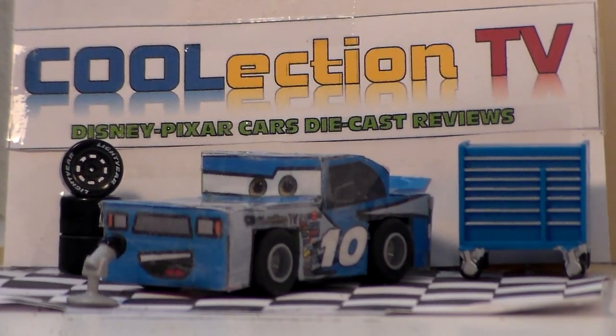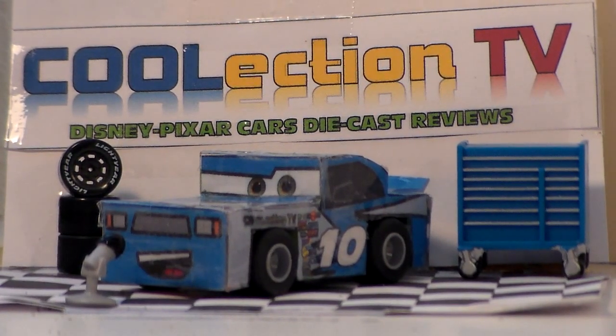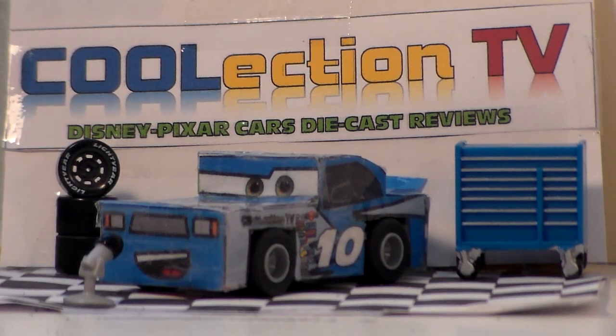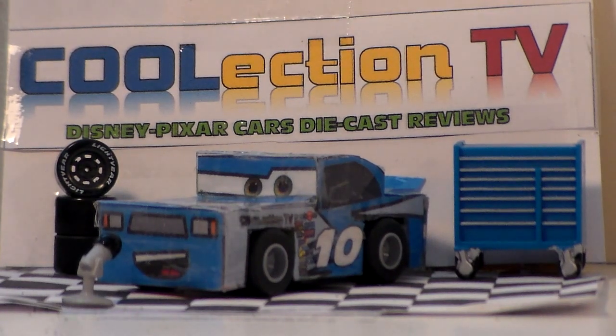Well thank you guys so much for watching. I hope you enjoyed this review. Please subscribe to our channel for more frequent Disney Pixar Cars diecast reviews. Please like and follow us on social media at CoolectionTV. I'm Henry MotorCoop and we'll see you guys next time.